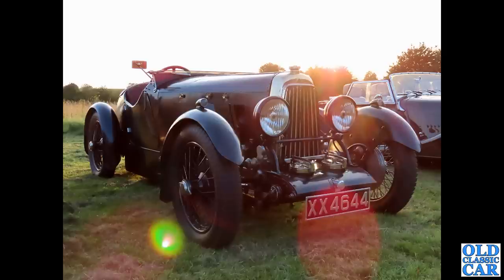Now here's a swish one indeed. XX 4644 - there is actually a short video about this car elsewhere on the channel. This is a 1922 Aston Martin - one of the very, very first Aston Martins. Some great garages as well. A lovely, lovely car.